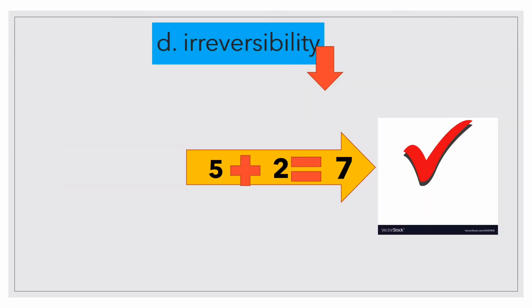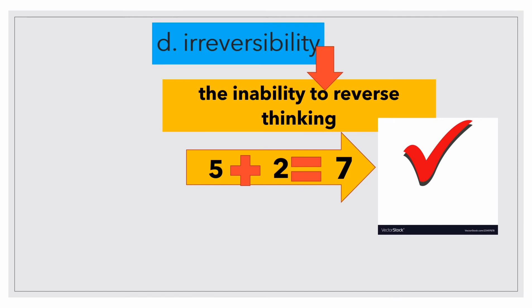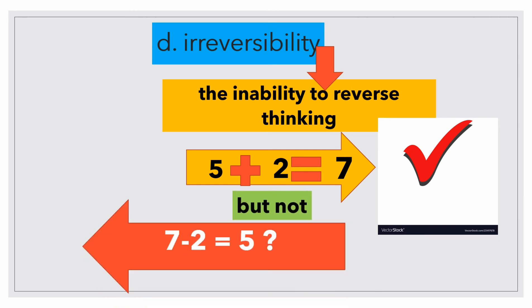Then there is irreversibility. Pre-operational children still have the inability to reverse thinking. At this stage, a person is unable to mentally reverse a sequence of events. The child cannot imagine that a sequence of events can be reversed to its starting point. For example, they can understand that 5 plus 2 equals 7, but cannot understand that 7 minus 2 equals 5. That is the concept of irreversibility.